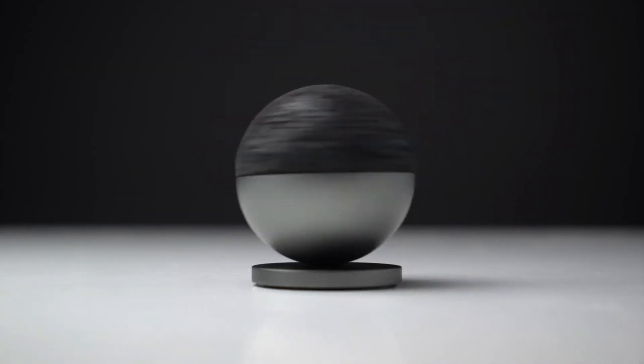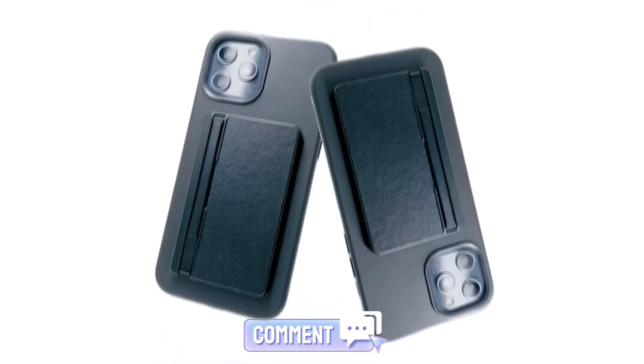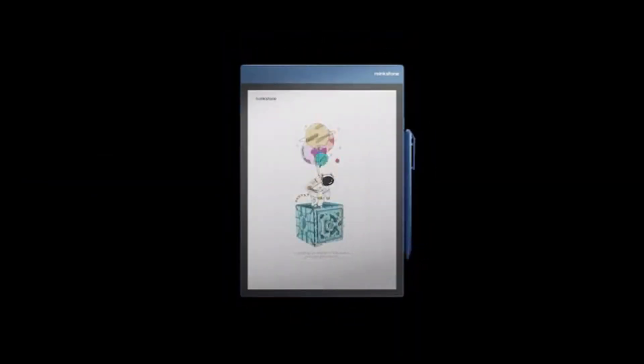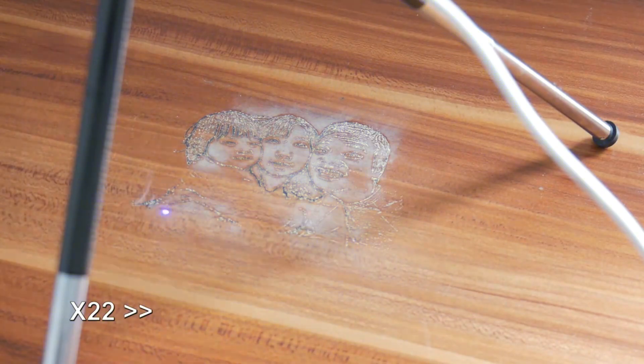Which one was your favorite? Do you have any other cool gadgets to add to this list? Let us know in the comments below. Don't forget to like and subscribe to Best Cool Tech to stay up to date with the latest tech trends and gadgets that will make your life easier and more enjoyable.